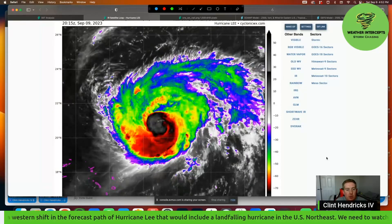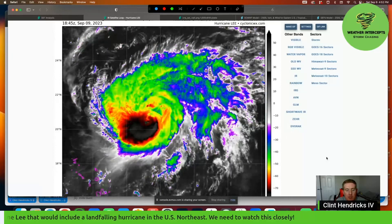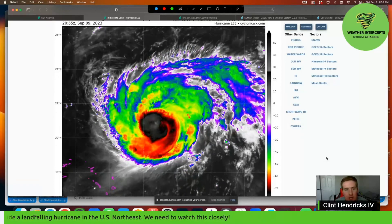Good Saturday evening, everyone. I wanted to get on here and do an update video on Hurricane Lee that we have in the kind of central Atlantic Ocean right now.